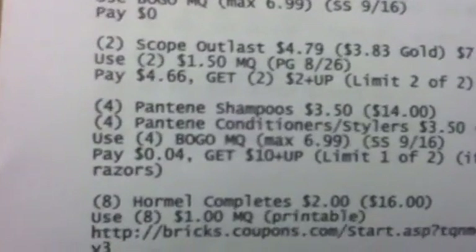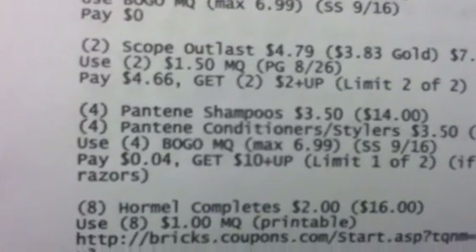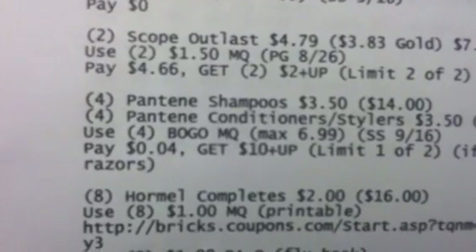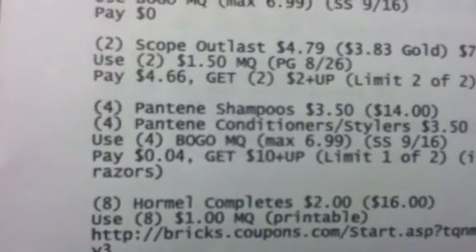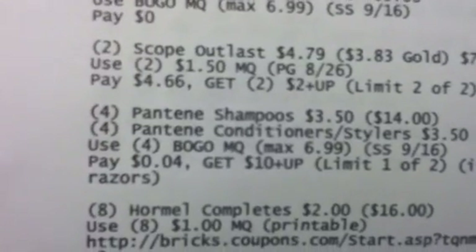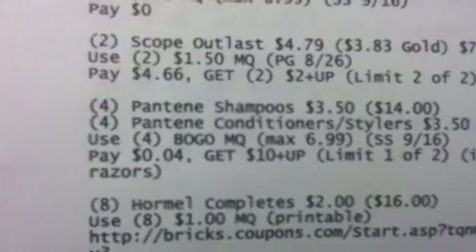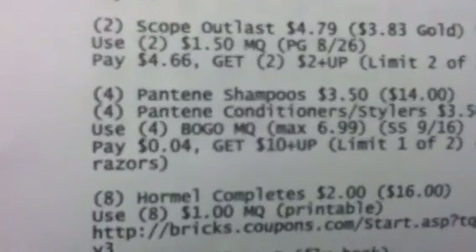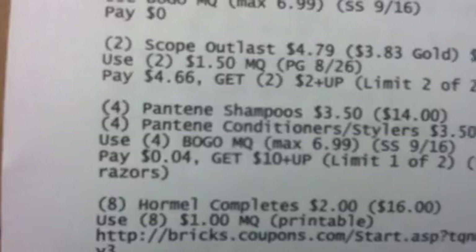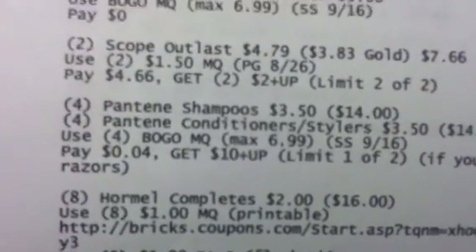You can also get four of the Pantene shampoos at $3.50 each, and four of the Pantene conditioners or stylers at $3.50 each. Use four of the BOGO coupons coming in your 9/16 Smart Source — the maximum is $6.99. If the $6.99 comes off, you'll pay four cents and get back a $10 plus-up, if you've already bought two of the Venus Olay razors. That's limit one of two.